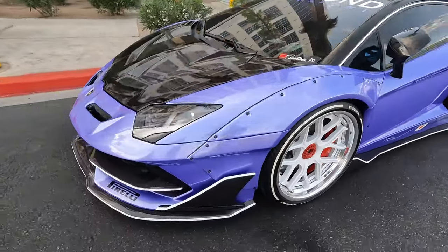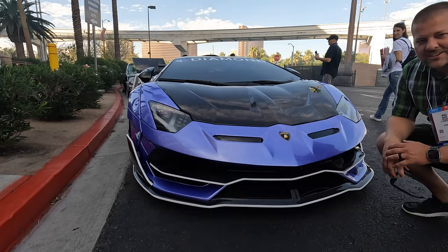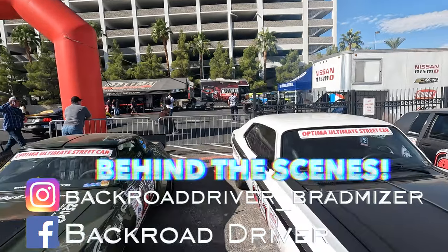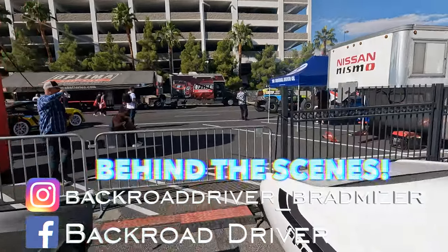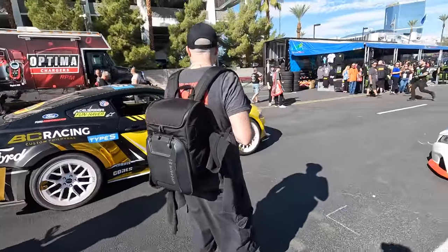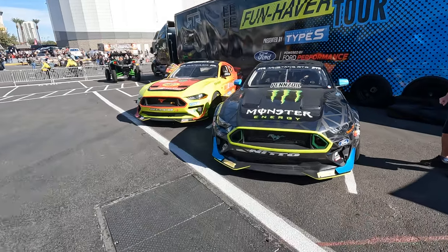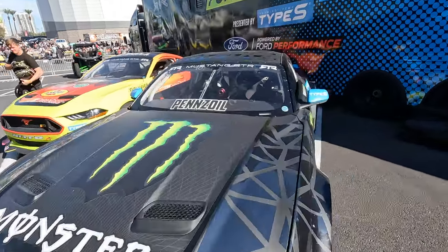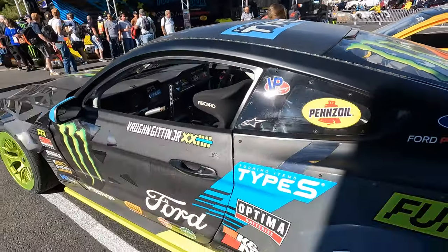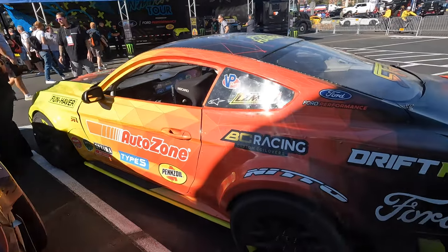This does look like a color that a woman would pick out for a wedding. That's pretty slick. There's Vaughn in the Fun Haver Bronco. A little RTR action — check this out.